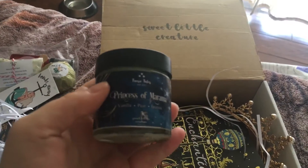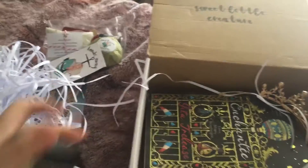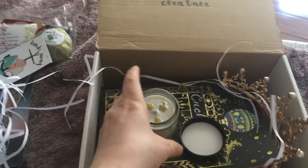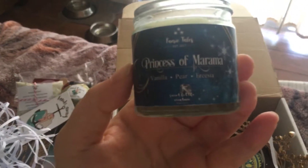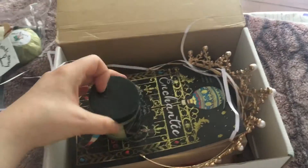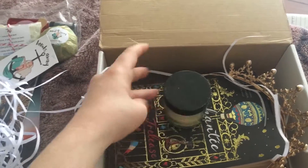That crown probably ruined my book and my print. And then there's a candle in here — 'Princess of Marama.' It is full of powder and liquid stuff everywhere. Oh that is so cute — the one item I actually really enjoy. Oh it smells really good — it's vanilla, pear, and freesia. It smells amazing. Oh, is this a company I like? It is — it's Fairy Tales. I love their candles; they smell so good and look so cute.